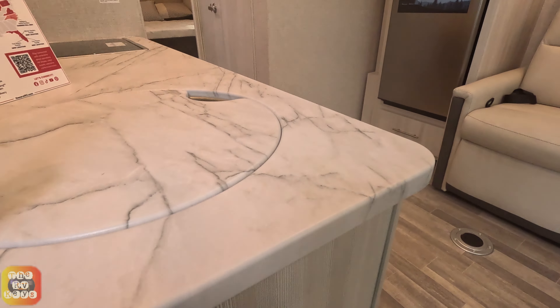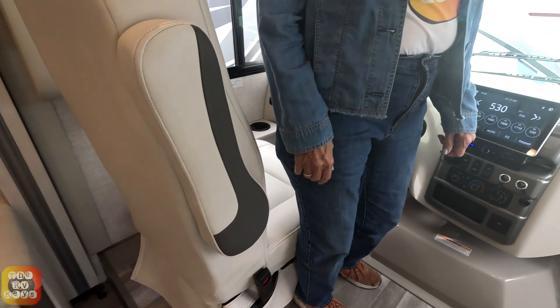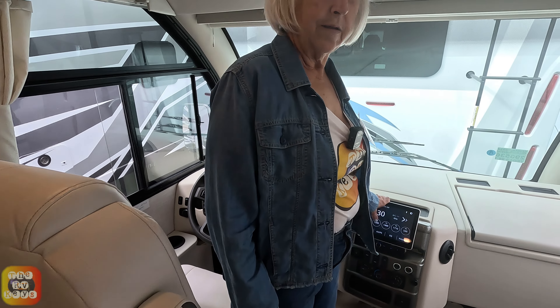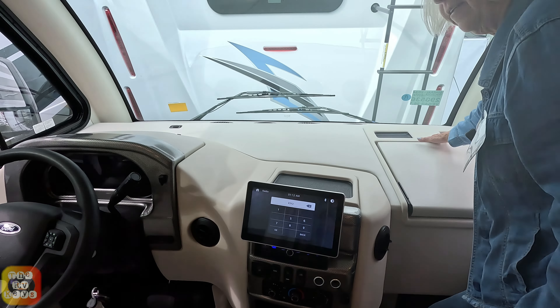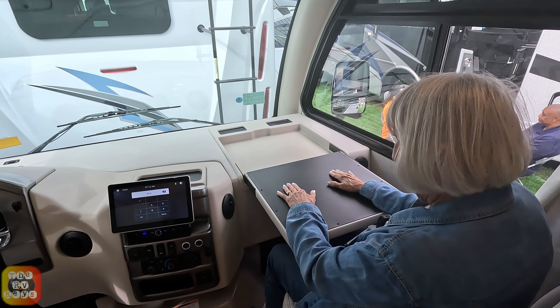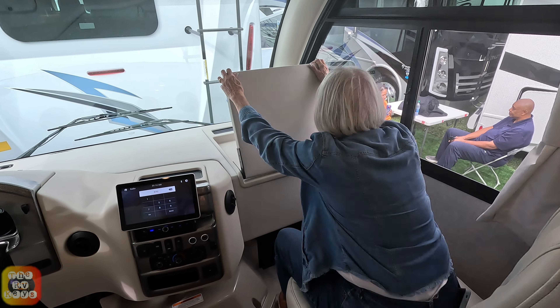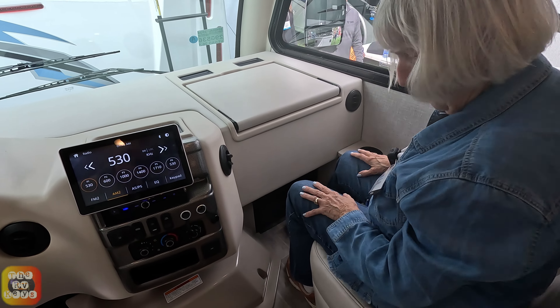Over here in the passenger seat there's a neat little flip-over desk, so you can sit here and work and then flip it right back. There's a nice big window and a nice big dash in front of us. It does have a place for a table, and the chairs turn around to make part of the living room area.